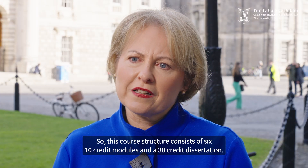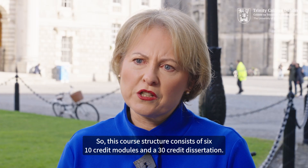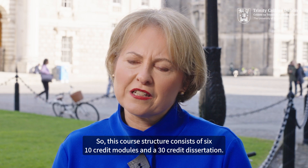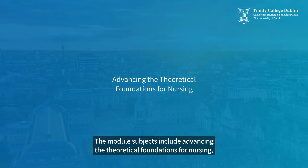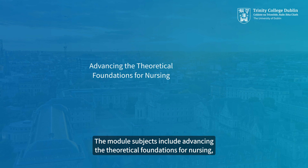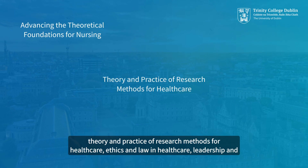This course structure consists of six 10-credit modules and a 30-credit dissertation. The module subjects include advancing the theoretical foundations for nursing, and theory and practice of research methods for healthcare.